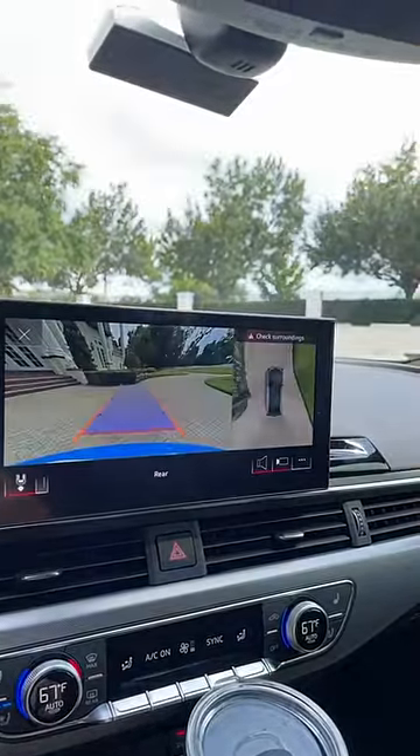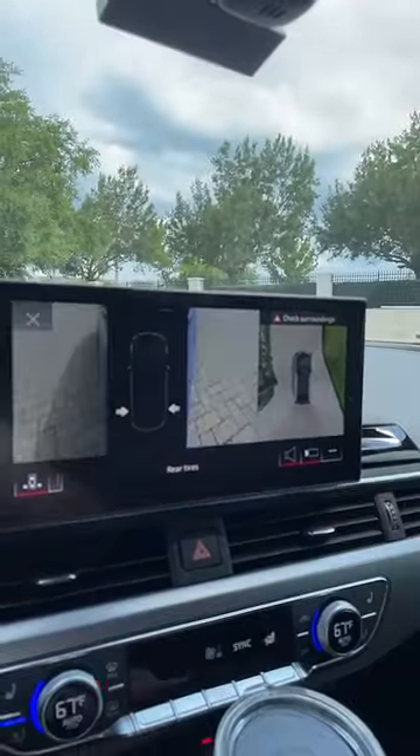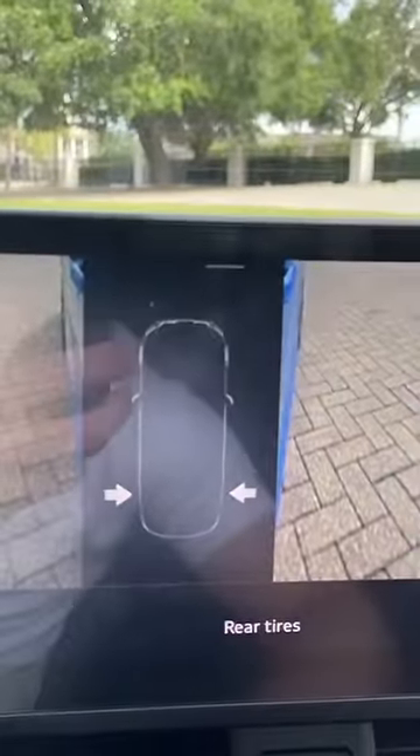When you toss the car into reverse, you get a really cool backup camera. And if you touch different zones, you can even get close-ups of the sides and the wheels.